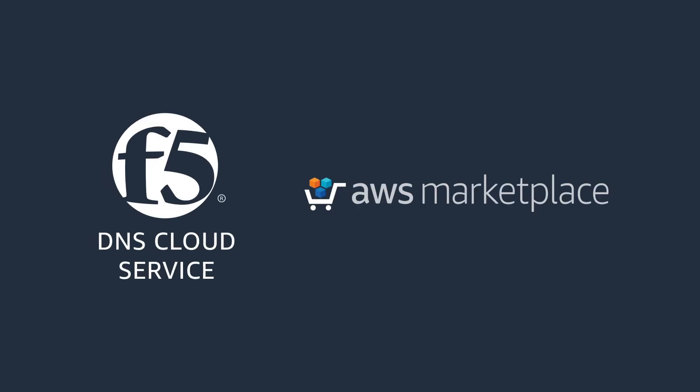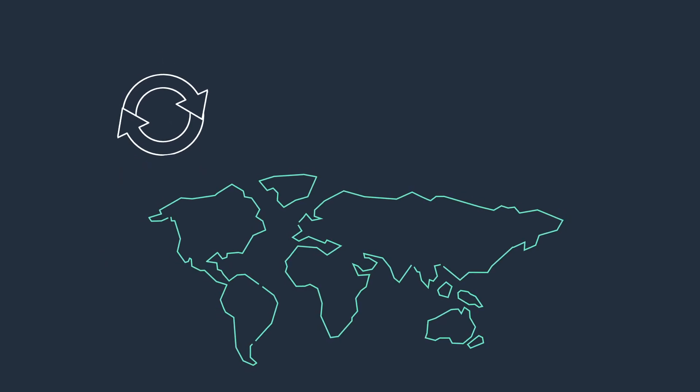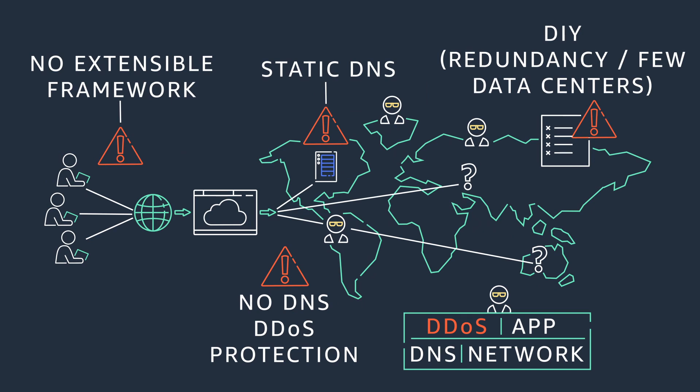A look into F5 DNS Cloud Service. To succeed, you need a geographically dispersed, redundant, and secure DNS application delivery network. However, architecting a network is challenging, time-consuming, and expensive, since you are the first line of defense if something fails.